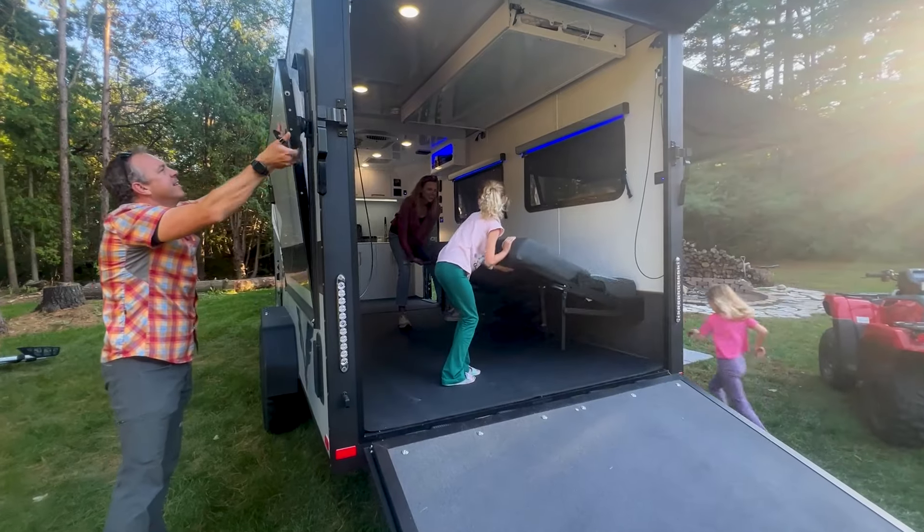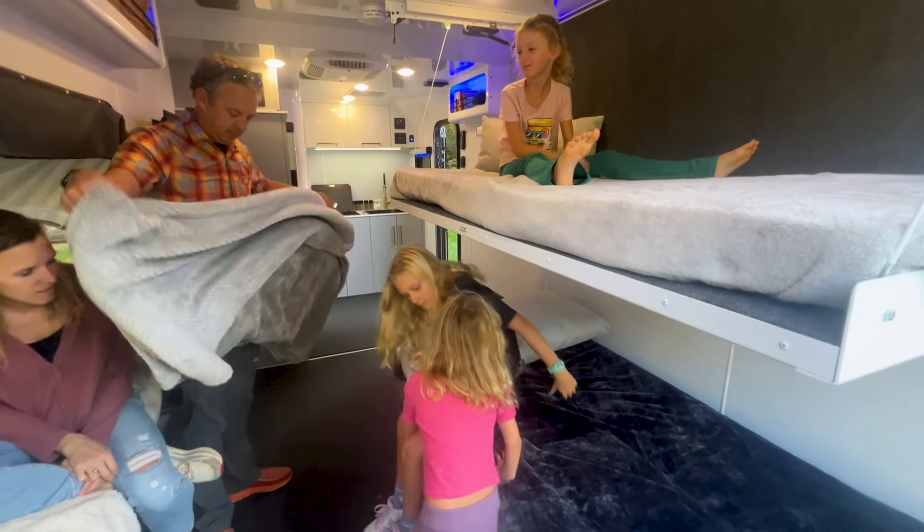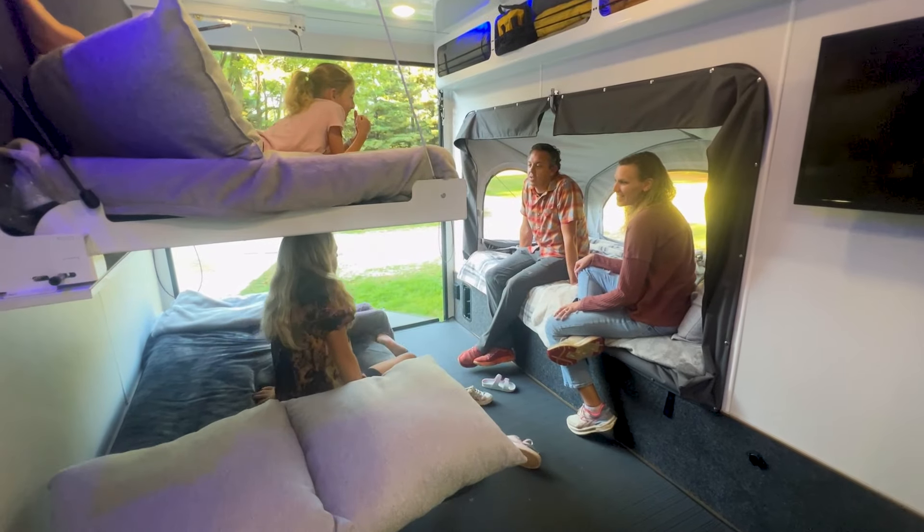The Blackwing interior is versatile and transforms effortlessly, offering ample sleeping space for the whole family and plenty of room to relax after a day of outdoor fun.